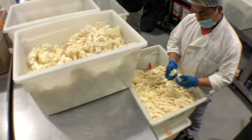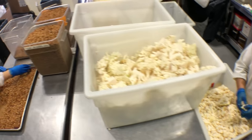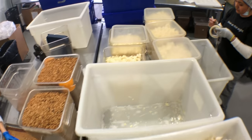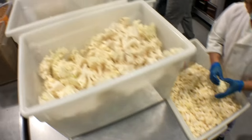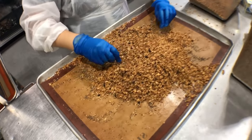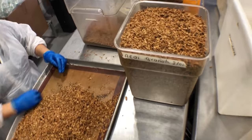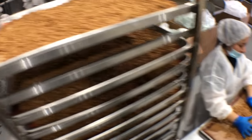Over here you can see they're getting ready, prepping cauliflower for some of the jars that we make. Who doesn't love cauliflower? And here is the world famous granola for the acai bowls and things like that — they're going out to the stores. It's fantastic.